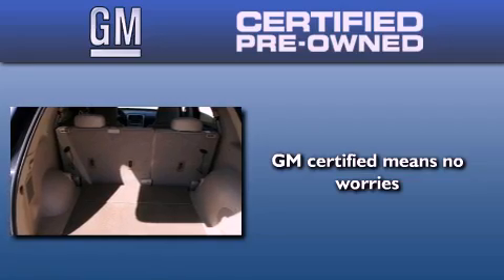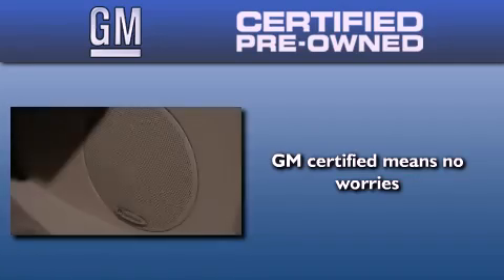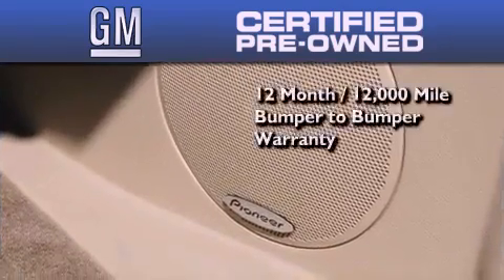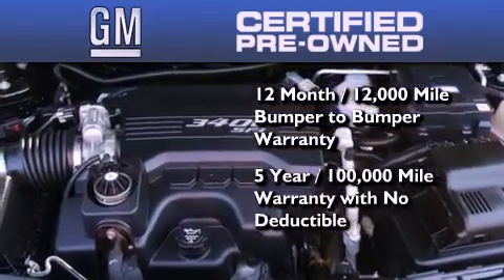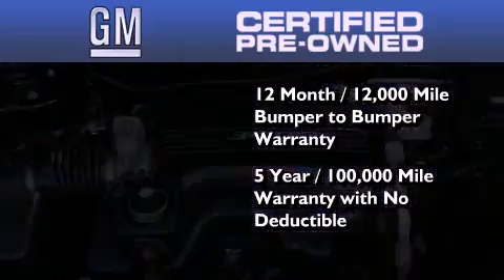You could have peace of mind knowing that this Chevrolet is backed by a 12-month bumper-to-bumper warranty and a five-year, 100,000-mile powertrain limited warranty. Plus it passed a 117-point inspection and has been reconditioned to make sure it's ready to be driven home.